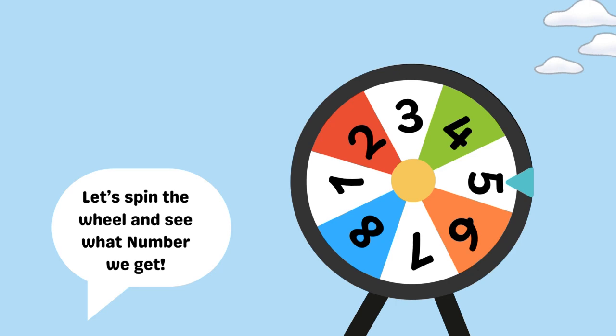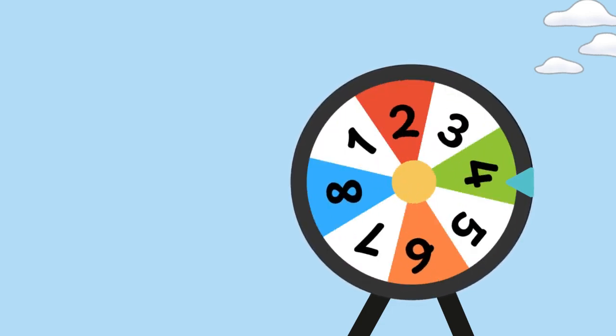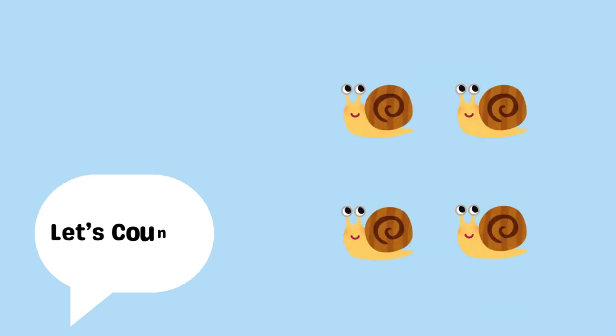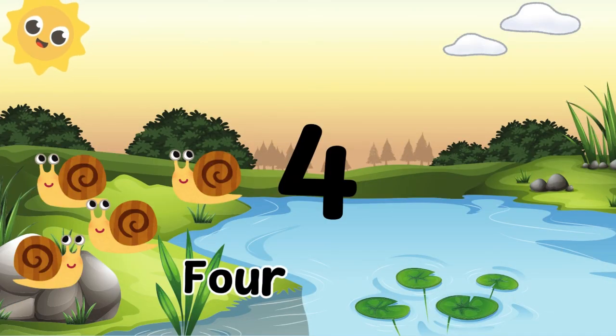Let's spin the wheel and see what number we get. We landed on number four. Let's count! One, two, three, four. Four snails.